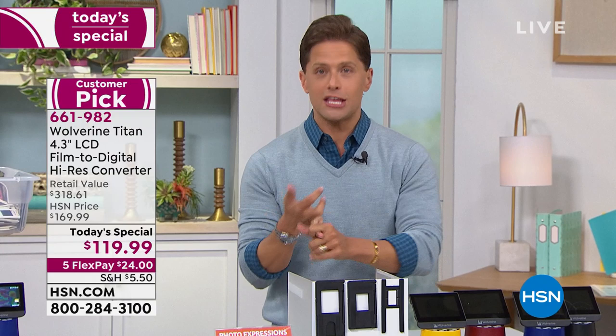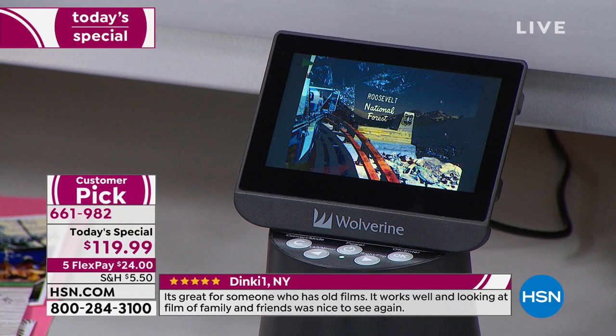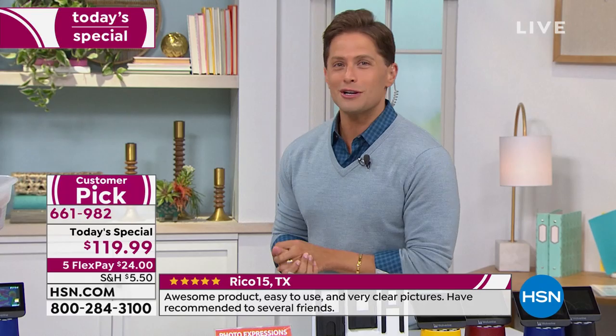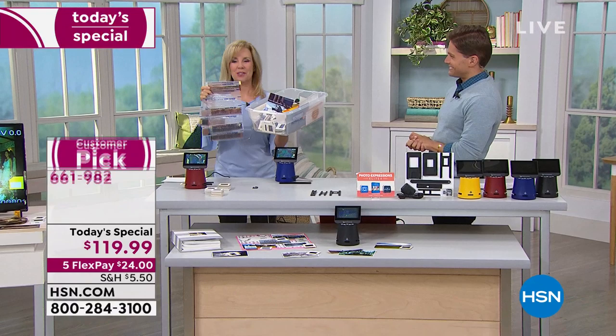If you've already got one you bought from us on a crafting day or during the holiday season, and you've digitized thousands — because that's what our reviewers say, thousands of slides and negatives — give us a call and share your story. Help everybody understand how easy this is: no app, no Wi-Fi, no computer if you don't want or need to use it. It's instant and immediate; you can digitize, look at them, and decide what you want to keep.